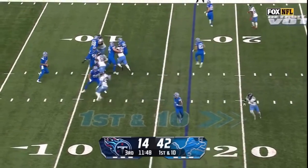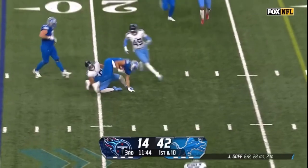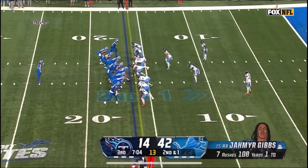On first down, Jared Goff going to the air, steps away from pressure, finds his tight end LaPorta trying to twist out of contact — and down. Four touchdowns on four trips to the red zone.